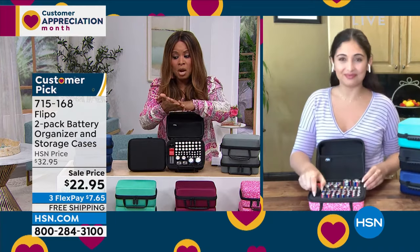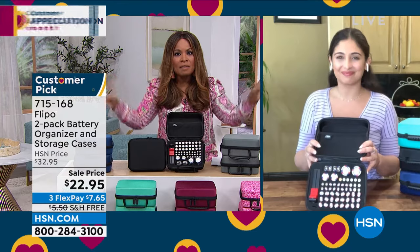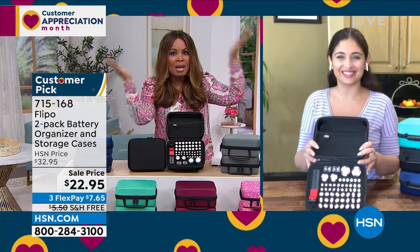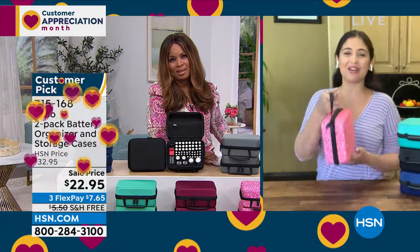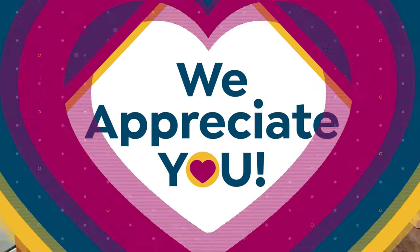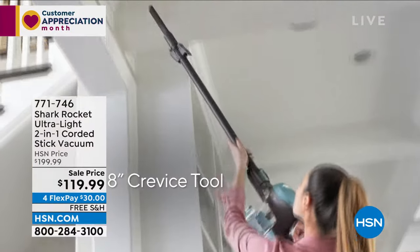Buy it while it's front of mind — you know what happens: we see something, think it's so smart, love the idea, and then our minds move on and we forget to order. Danielle, thank you so much. I appreciate tools that keep me organized and I know everyone will appreciate it too. It's already a proven customer pick.